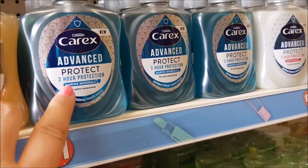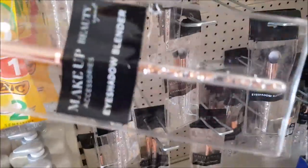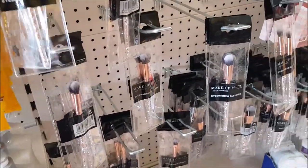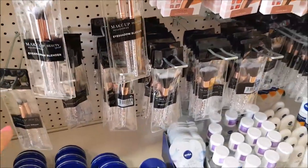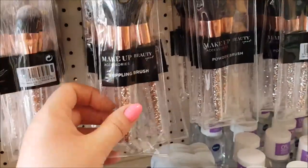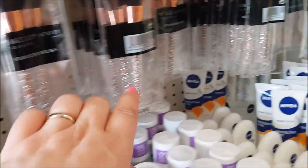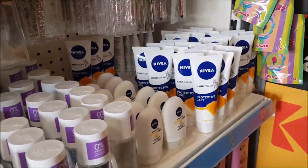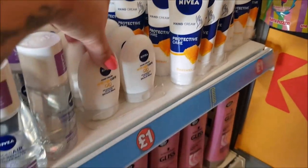They have eyeshadow brushes and eyeshadow blenders - this one has a rose-gold glittery design inside, which is nice. There are eyeshadow blenders at the top, a stippling brush, a foundation brush, a powder brush, and a blush brush.